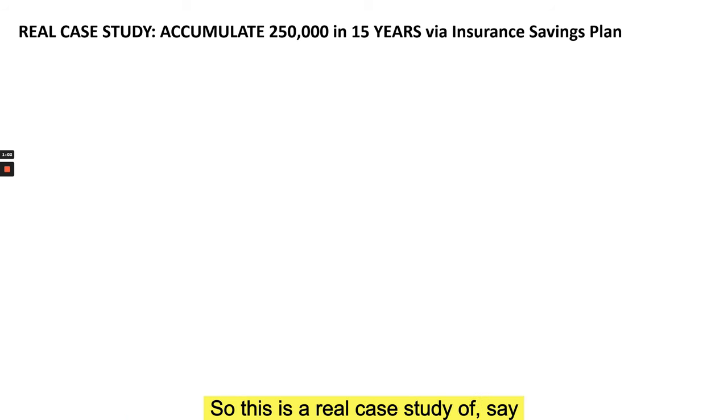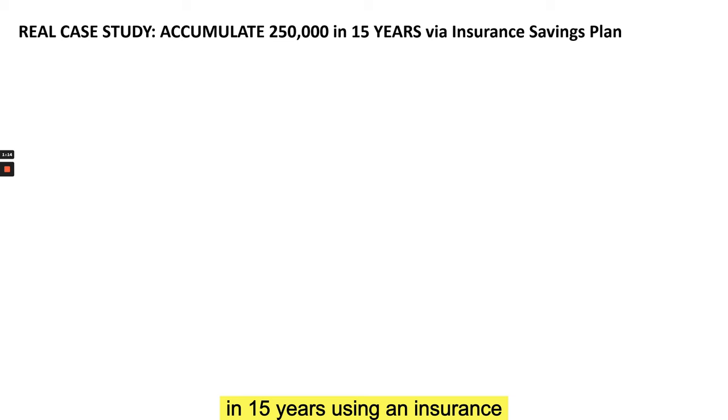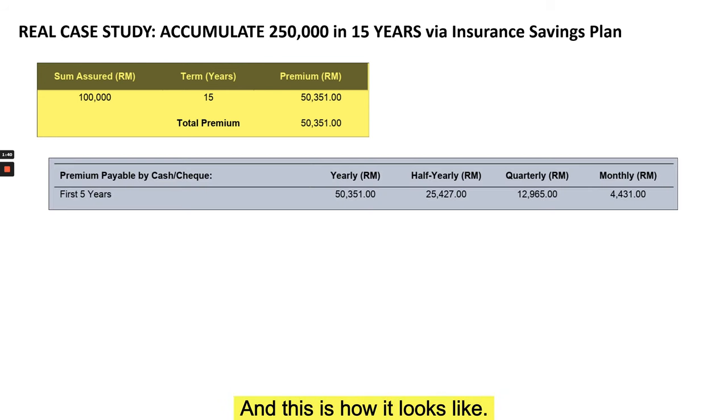This is a real case study. Say you are a father or a mother and you want to save and accumulate about 250,000 in 15 years using an insurance savings plan. There are a few important components in the quotation or in your policy. For example: the plan runs for 15 years before it matures, and it requires you to pay a premium of slightly more than 50,000 a year.